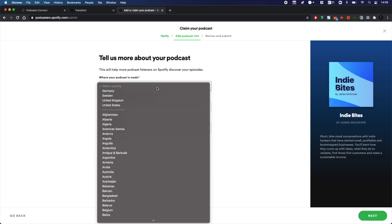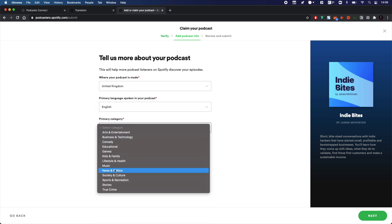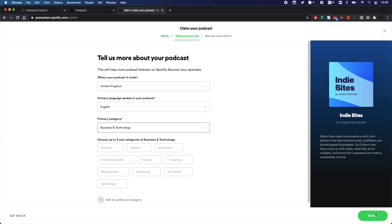The next step is to enter a few details, including which country your podcast is made in, its primary language, your podcast hosting provider's name, and the podcast's primary category. After choosing a primary category, you're able to select up to three subcategories. Spotify also allows you to choose two or more overall categories with their own subcategories. If your podcast spans a wide range of topics, adding additional category fields means your show will appear in more relevant places as Spotify users discover new podcasts.